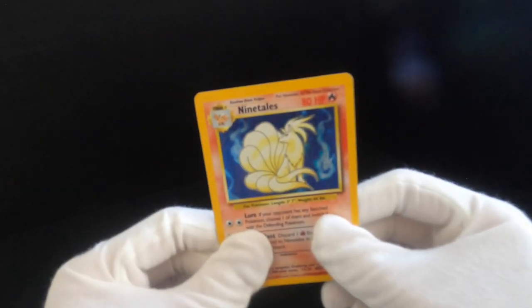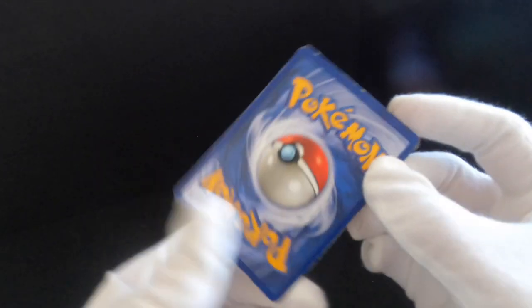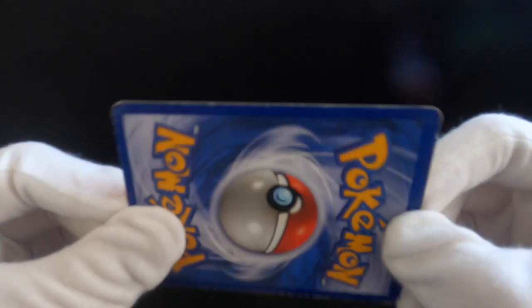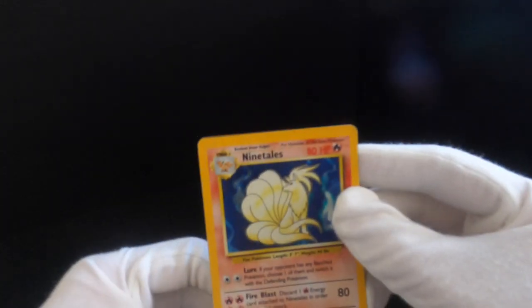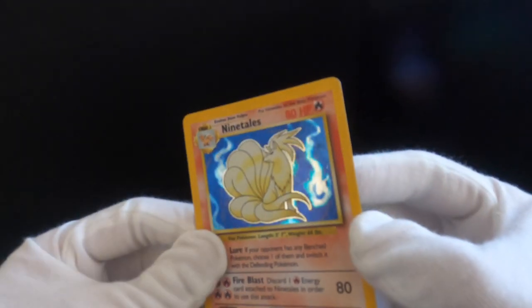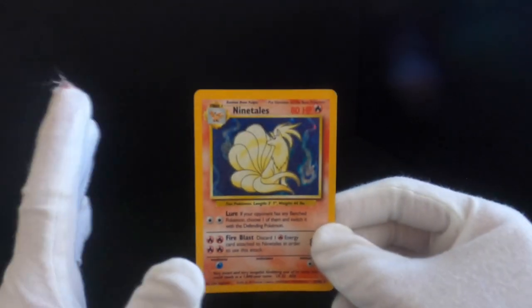This card does have a little bit of wear and tear — I remember trading for it, so not the best condition, probably the worst condition of my base set Pokemon cards. This is Ninetales. Hopefully you can see it on the video — there are some scratches, not the best condition, and that is the Ninetales.